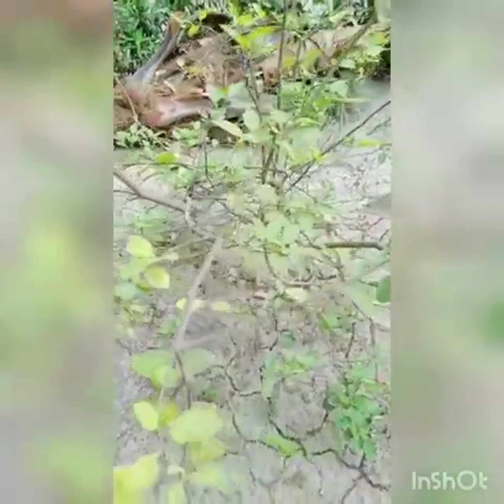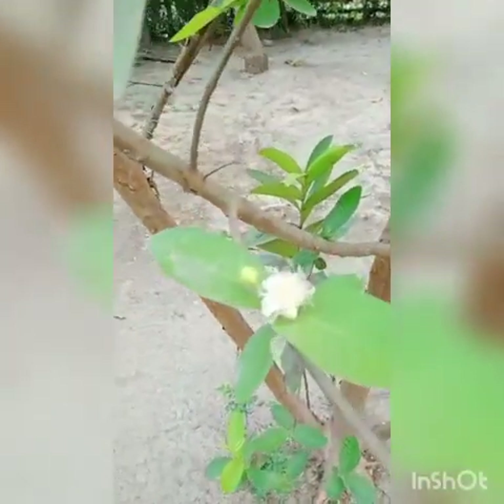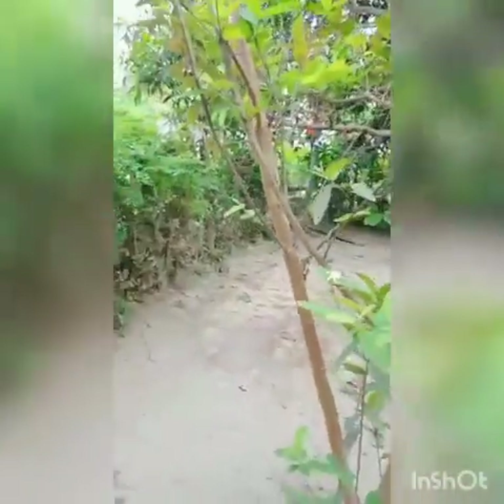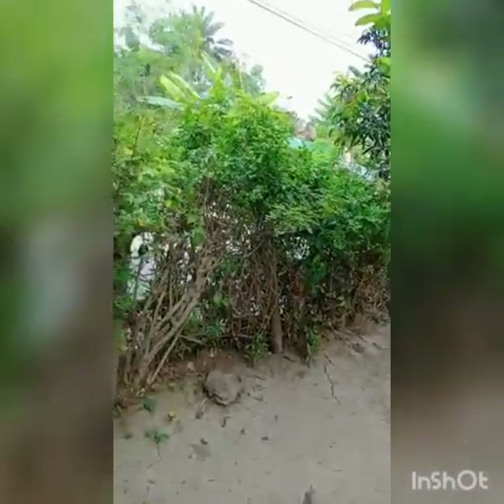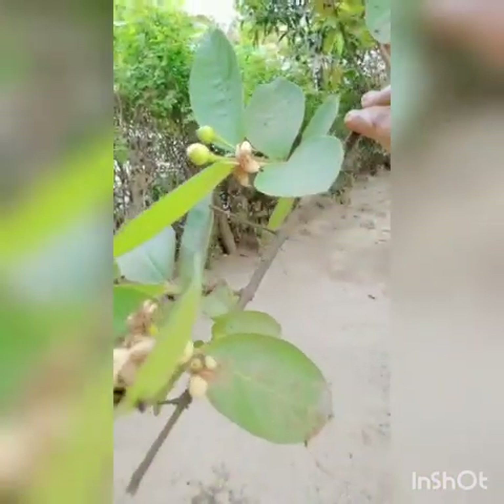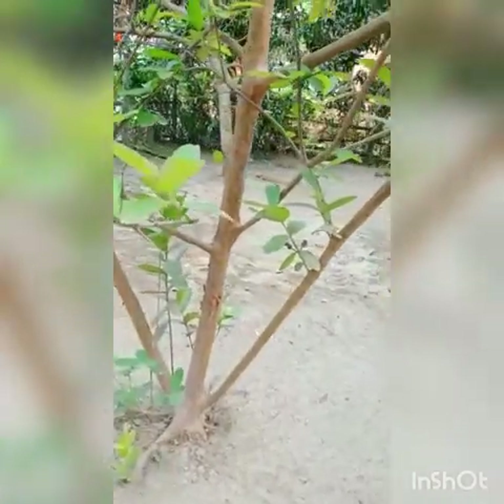This is a guava. See the flowers of the guava and the small guava. It is a fruit tree. See so many flowers came — after the flowers, so many guava will be there. Trees also give us fruits, so many types of fruits. Small, small guava here.